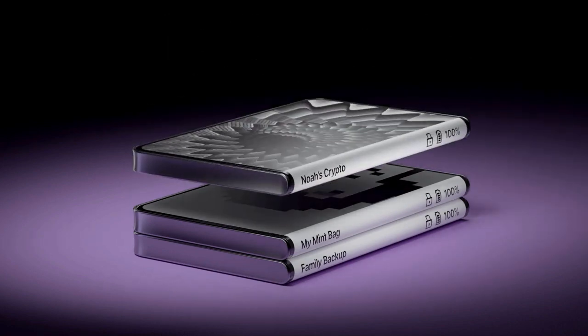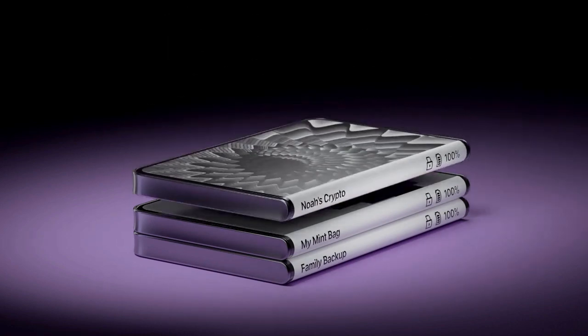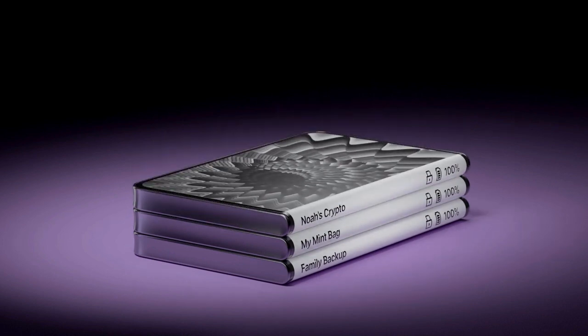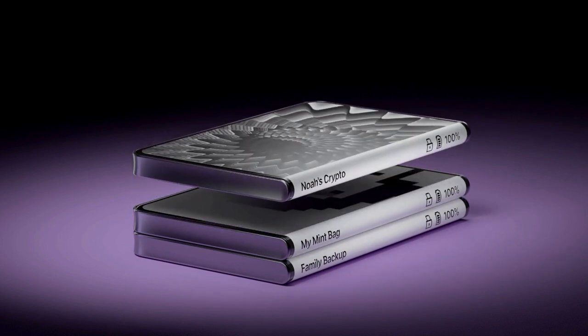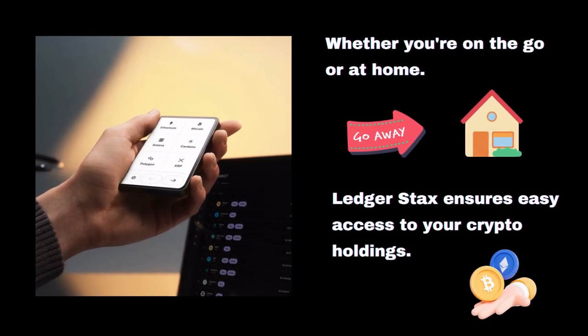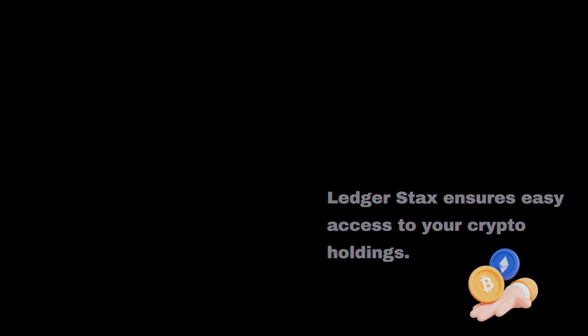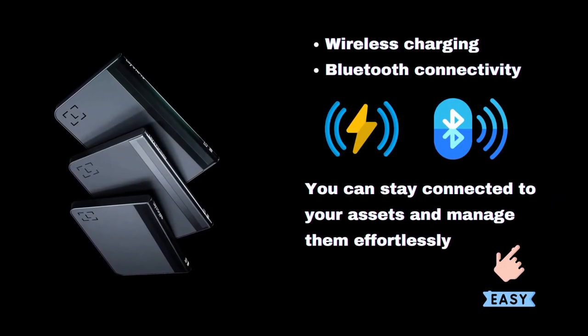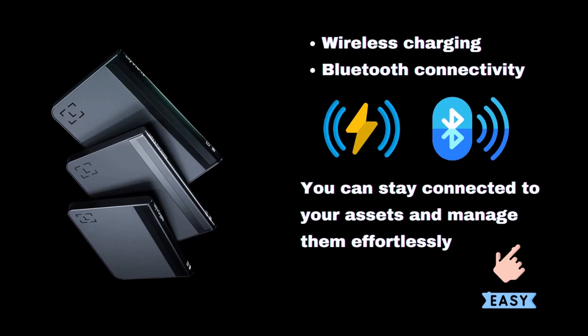The benefits of LedgerStacks extend beyond security and usability. LedgerStacks is highly portable and convenient, thanks to its compact size and lightweight design. Whether you're on the go or at home, LedgerStacks ensures easy access to your crypto holdings. With wireless charging and Bluetooth connectivity, you can stay connected to your assets and manage them effortlessly, no matter where you are.